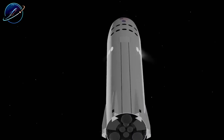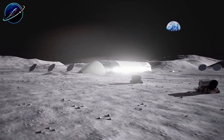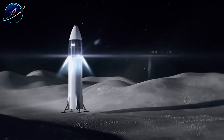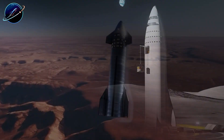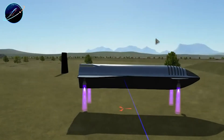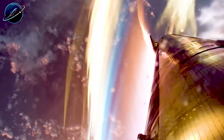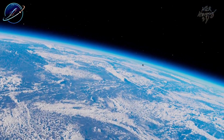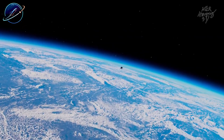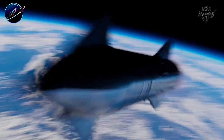SpaceX pitched a radical idea to NASA: land Starship horizontally on the moon, using its body as the landing surface. NASA rejected it outright. Why? The fatal flaw is mass. Engineers discovered that horizontal landing demands massive structural reinforcements, extra fuel tanks, and heavier systems, adding so much dead weight that each mission needs more refueling trips while carrying less cargo and fewer crew. Could this mass problem kill the entire concept?